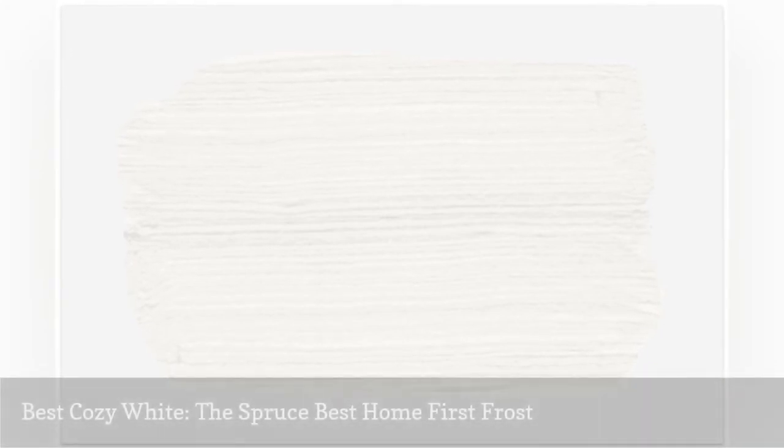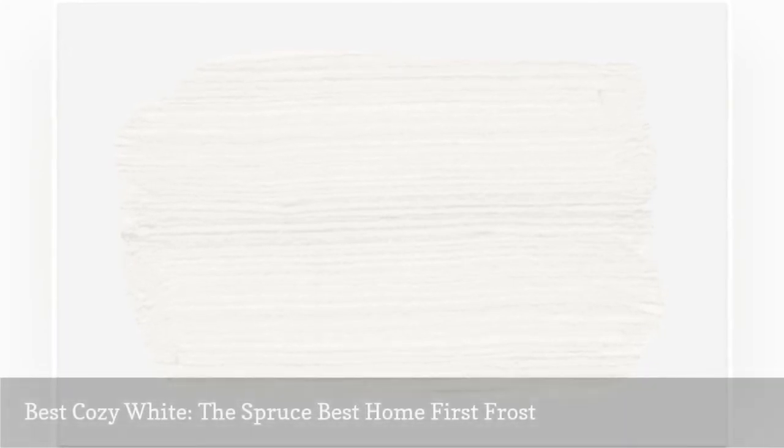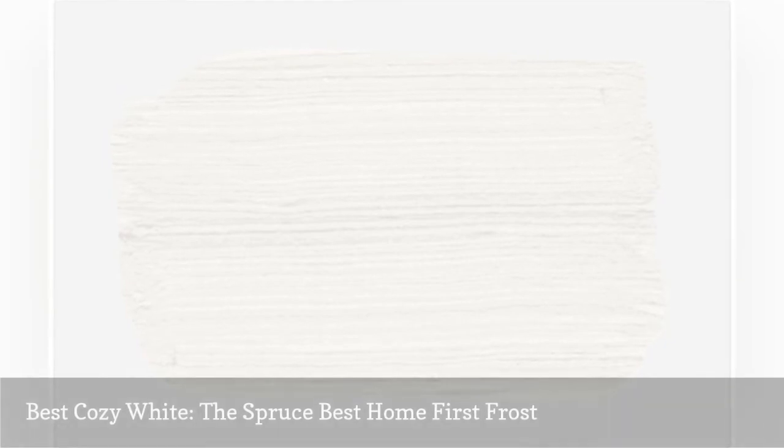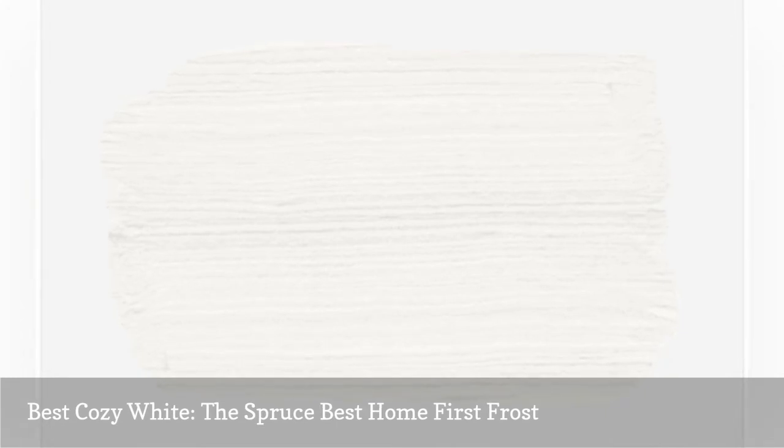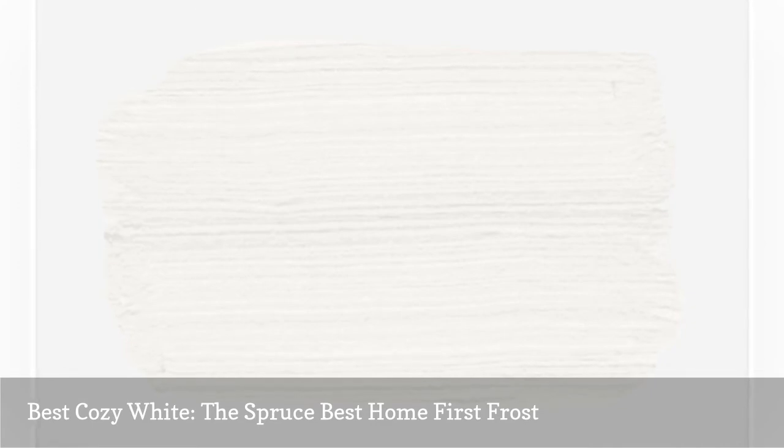Warm whites tend to look cozier and more traditional, but the Spruce Best Home First Frost is a brighter warm white that is inviting without feeling yellowed or dingy. If you're a morning person, a warmer white will help energize you in the AM and invigorate you. Pair this shade with yellows or oranges for a sunny, happy bedroom.